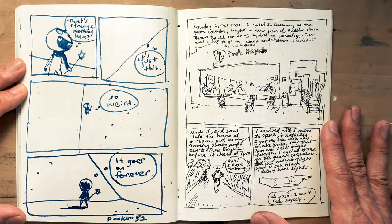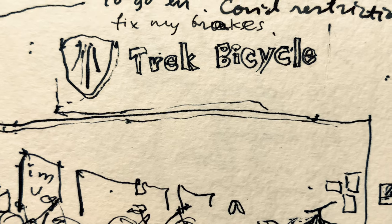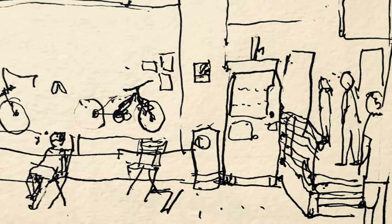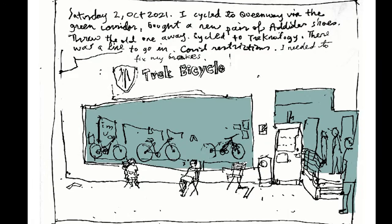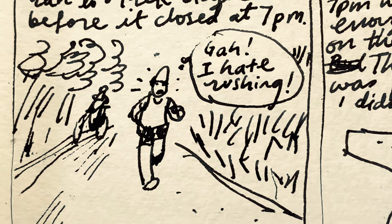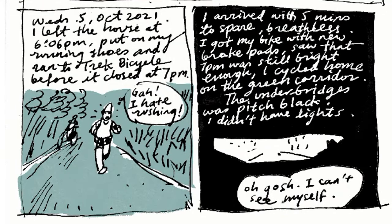On a weekend I put my bicycle at the bicycle shop to get it fixed, and then I drew the bicycle shop. Let me color this in Procreate. Three days later I was jogging to the bicycle shop to pick up my bike again. Looks like I got there five minutes before the shop closed — I picked up my bike and on the way back I was cycling through very dark tunnels along the jogging track.